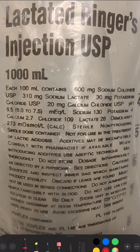This is Lactated Ringer's. This is not medical advice. We're going to break down the fine print on the bag of this commonly used balanced salt solution.